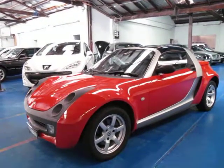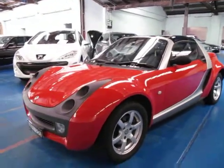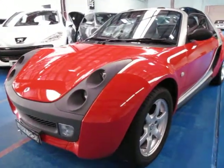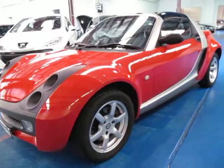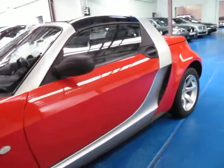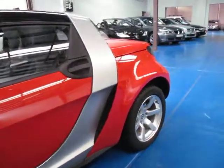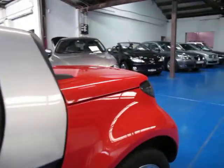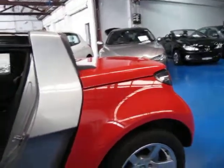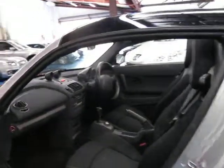Hi and welcome to the Old Timer Centre. My name is Philip Tarrant and today we have for you a 2003 Smart Roadster. It's red in colour and is in absolutely immaculate condition. It does come with a very, very good service history. It looks like it's all from Mercedes-Benz and it does have two remote keys.